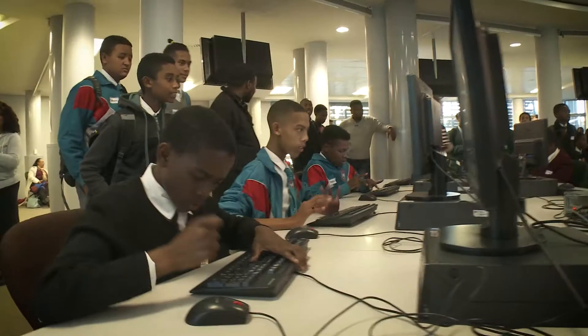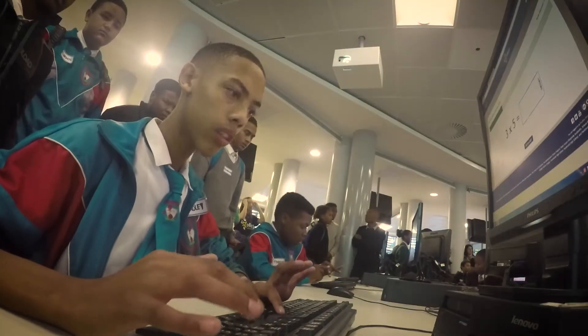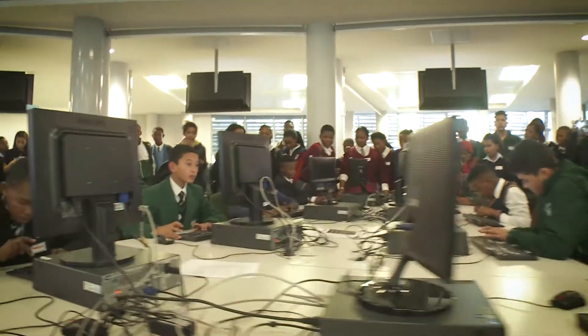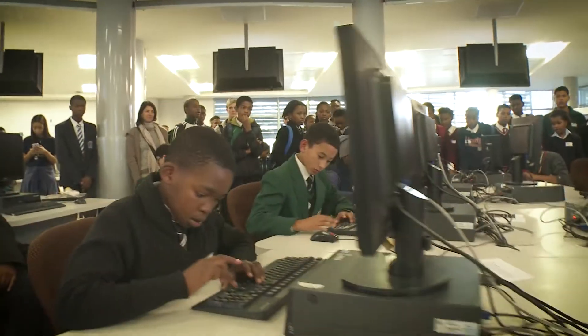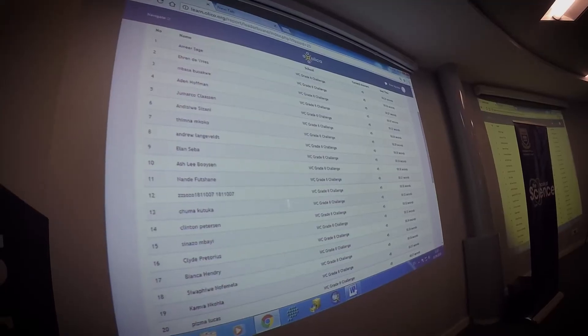Today we're having the second times-tables challenge, and this time we have students from the primary and the secondary school competing against one another — whoever can show the times-tables the fastest. The competition starts off with all of the qualified learners competing against one another, and we select the top 20 from those kids.